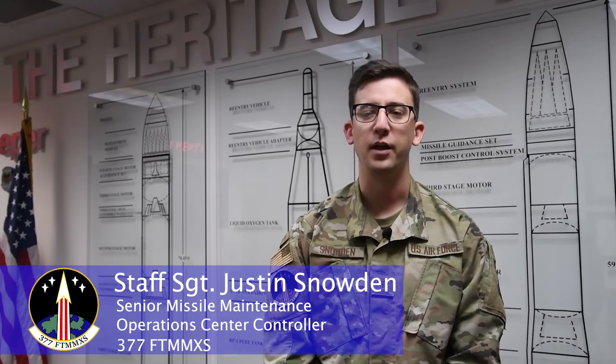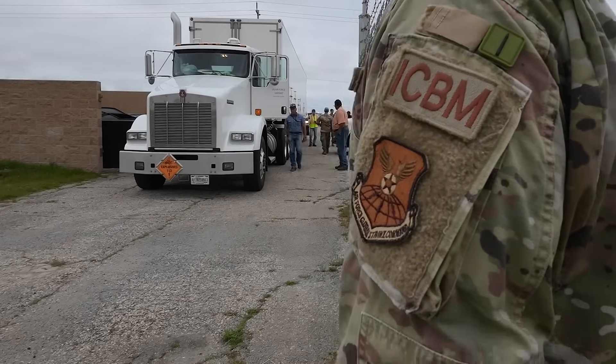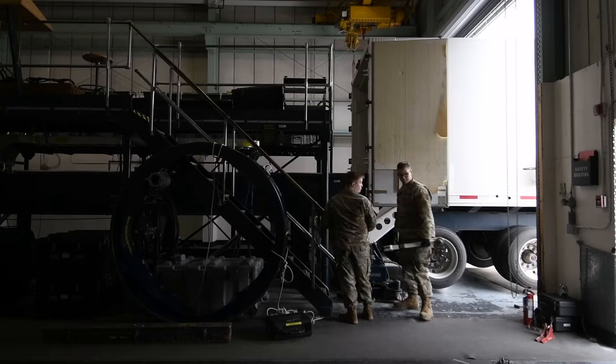The mission of the 377th Flight Test Missile Maintenance Squadron is to test and evaluate the Minuteman III weapon system. On the maintenance side of things, we will get a downstage shipment from one of the northern tier bases — from Minot, F.E. Warren, and Malmstrom Air Force Base — and they send it down here along with the task force, and we will build it back up in the launch tube.